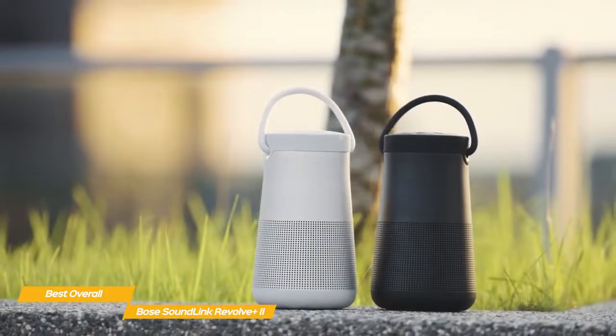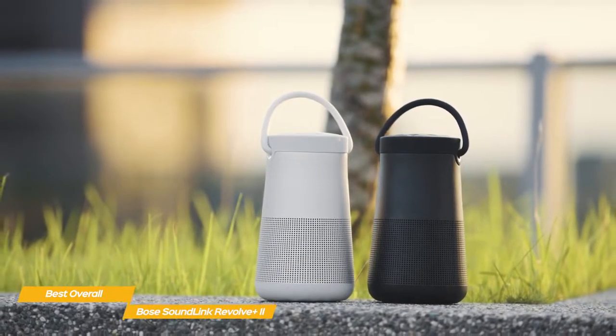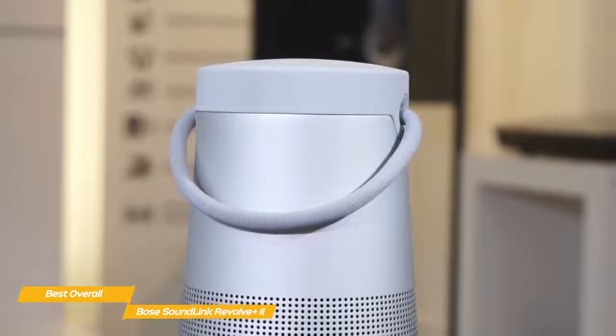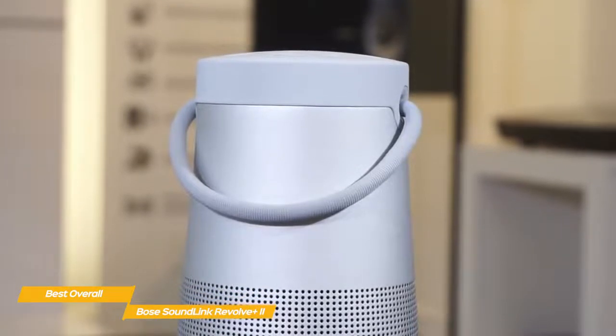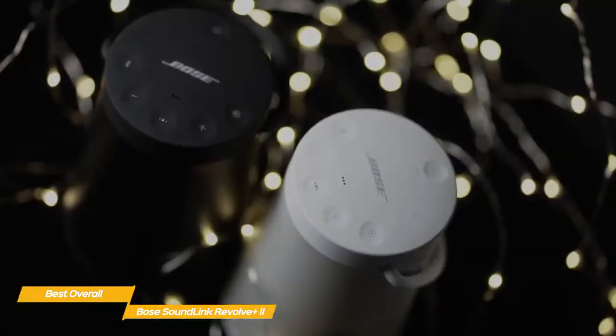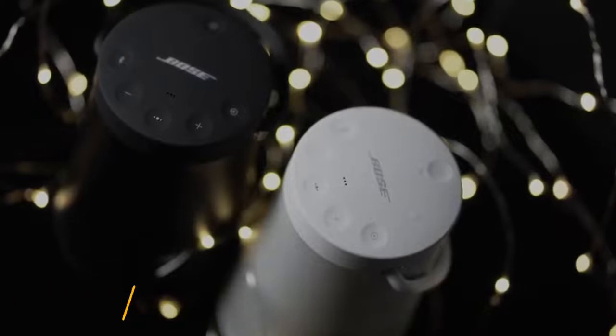If you're shopping for a Bose speaker that offers a premium build, features, and sound quality, the Bose SoundLink Revolve Plus II is the only choice. The premium experience is extended with features like taking calls directly through the speaker, NFC pairing, and superb battery life. There are cheaper alternatives available, but none will give you the top-of-the-line experience like the SoundLink Revolve Plus II.